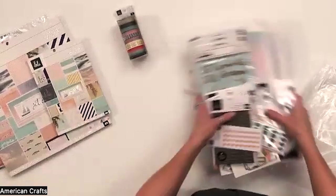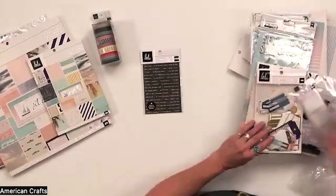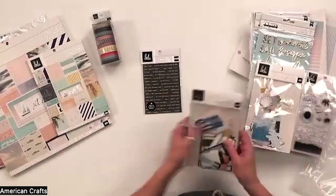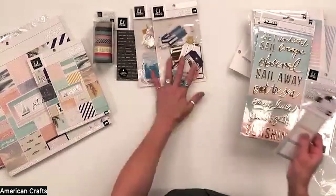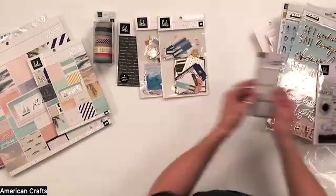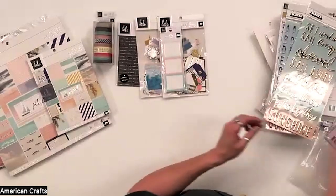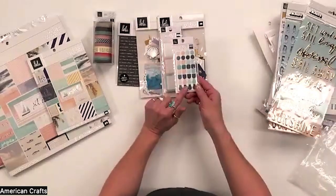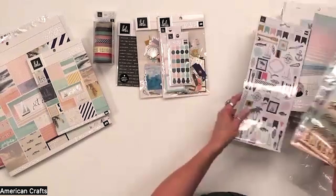We have our word strip stickers and some new ephemera packs — traditional icons and tags, which are common. We also have some label stickers that are new, and these mini little dot stickers in different shapes. You could build banners out of those or do different things with them.